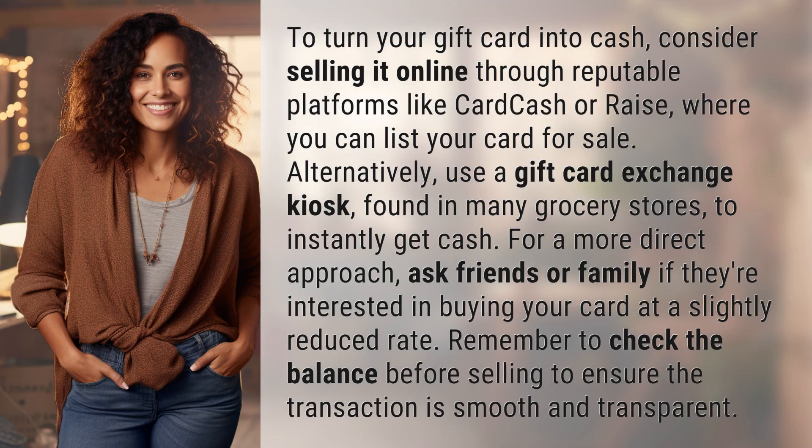To turn your gift card into cash, consider selling it online through reputable platforms like Card Cash or Raise, where you can list your card for sale.